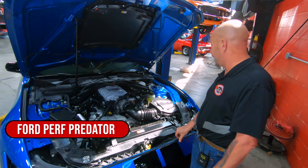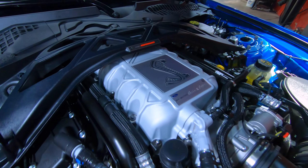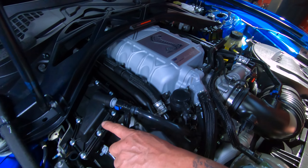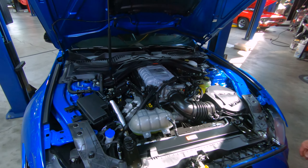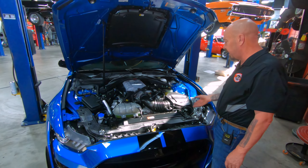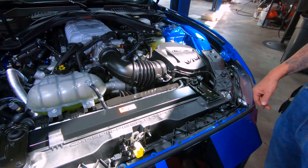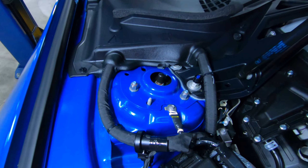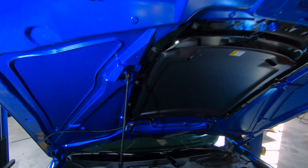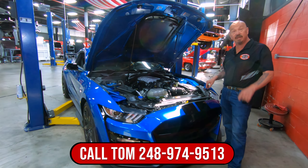Let's get under the hood. All right, under the hood here we've got the Predator engine — 5.2 liter supercharged, 760 horsepower. She is a beast, guys. When you get the golden ticket car you get the oil separator here, so any excess crankcase pressure goes through here to pull out any oil and injects it back into the intake. Cold air intake, power brakes, anti-lock brakes, power steering — it's got everything you need. We've got carbon composite pieces up here keeping it light, and the strut tower brace is magnesium. Everything about the car is just cool as can be. They really went all out — this is basically a race car that you can drive on the road. Give us a call at 248-974-9513 and let Vanguard Motor Sales park this dream in your driveway.